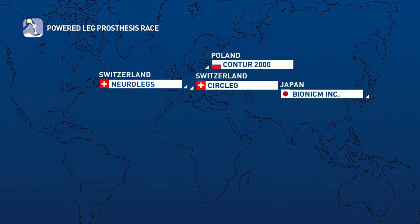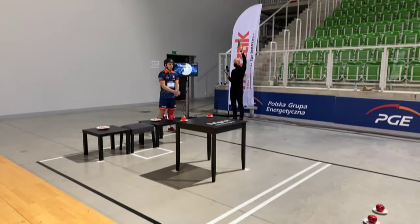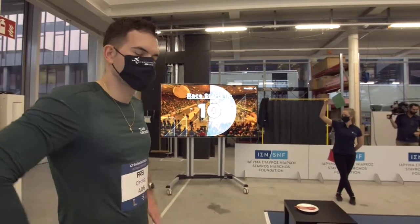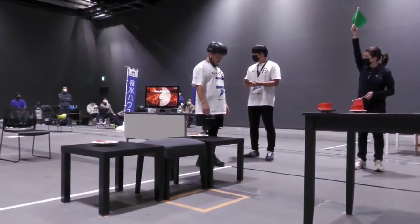Powered leg prosthesis race. Two Swiss teams go up against Poland and Japan. Speed, balance, precision — the name of the game here. I've got a funny feeling that this competition will be decided by the clock and the pilots themselves. They need to stay calm and cool with their game plan.